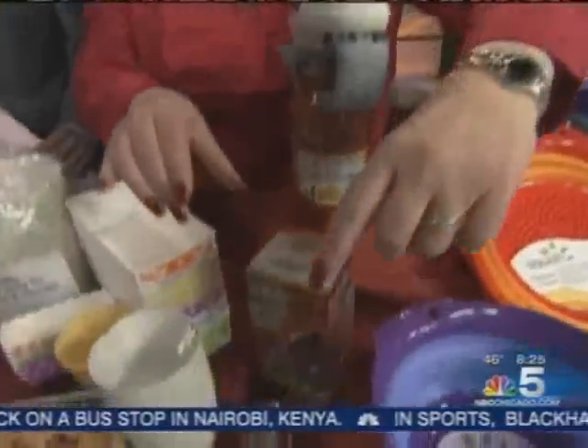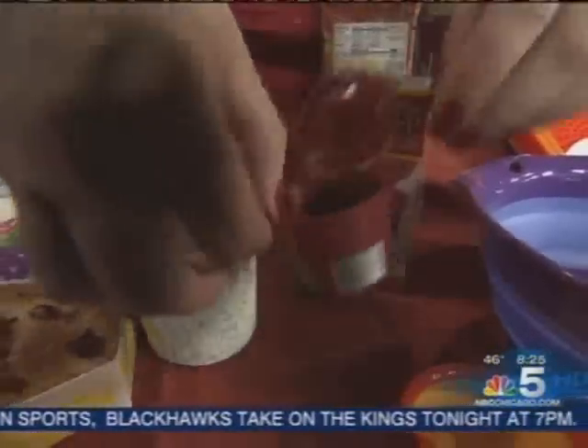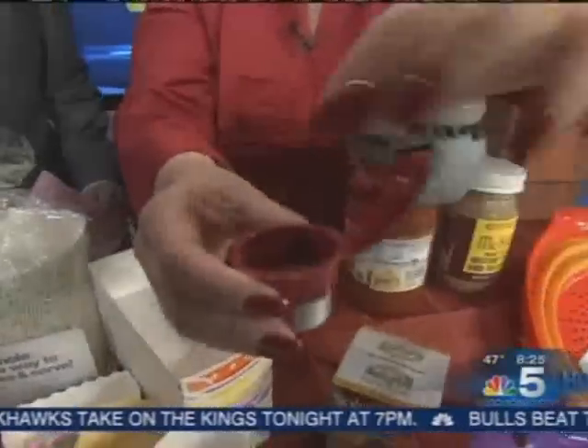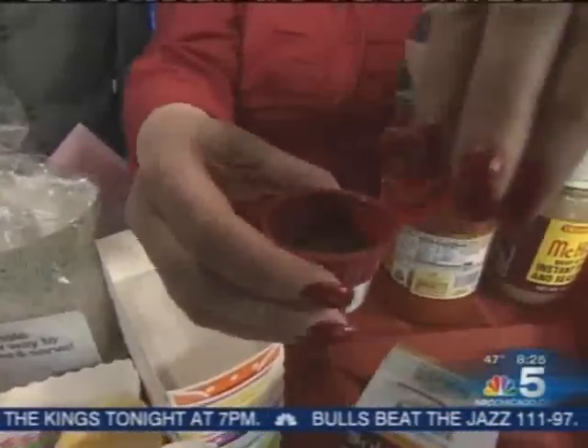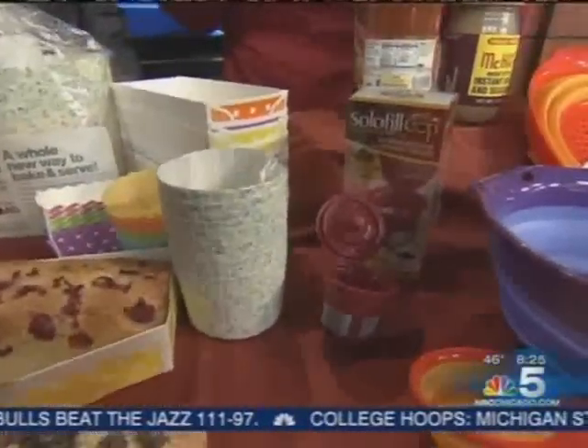This is the Solo Fill. It's a reusable K-cup, so you can put your own grounds in here. It's practical and environmentally friendly because you're not throwing things away.